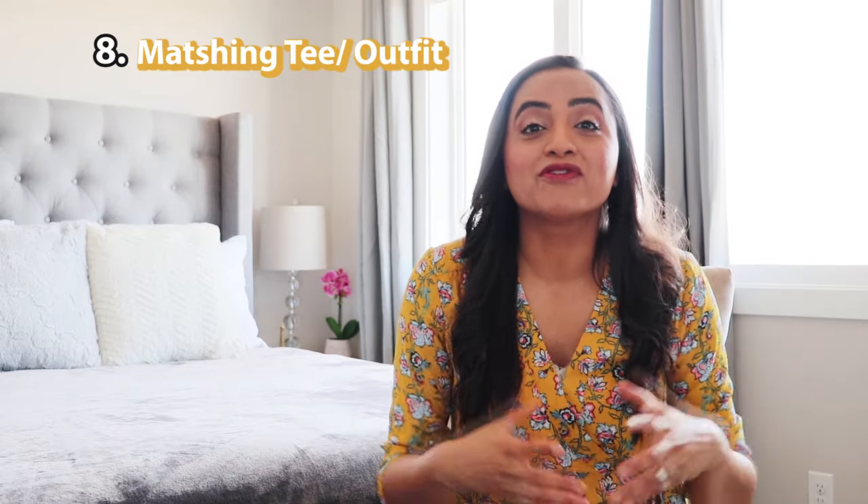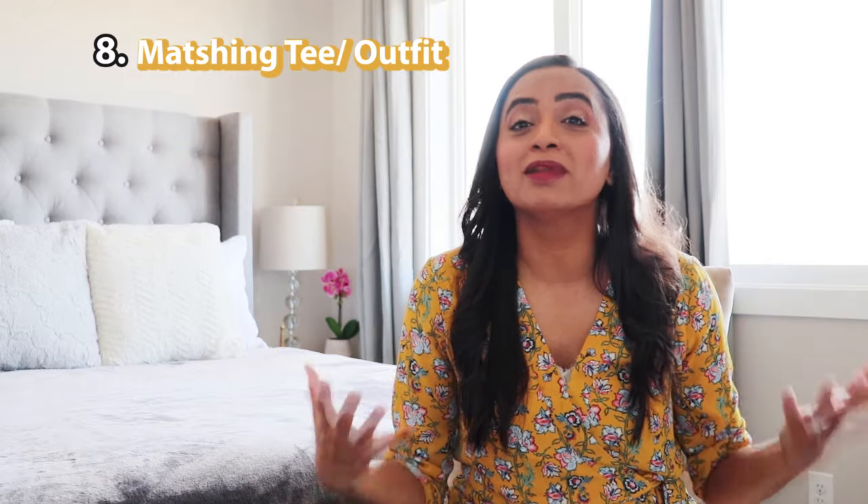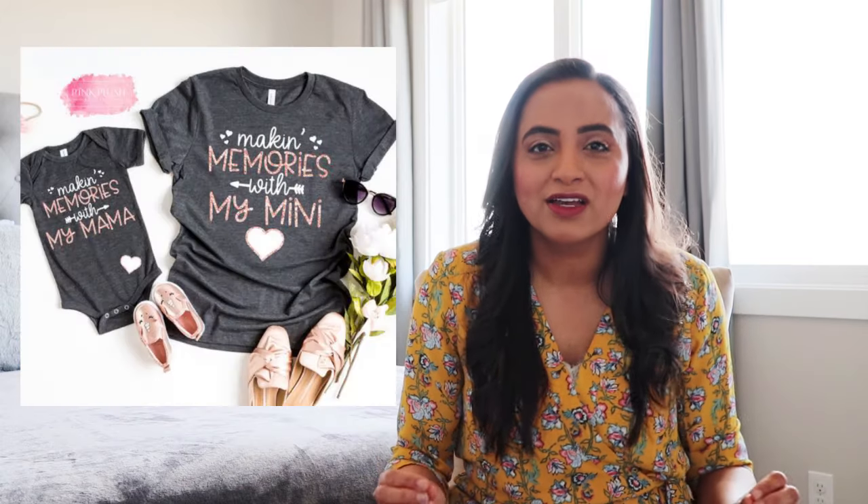Gift idea number eight is a matching pair of tops, t-shirts, or blouses. I love those plain classic tees where you can have a customized message on them — especially great for family photos. You have tons of options online to choose the color, fabric, and font, and how you want to customize the t-shirt. It's a very affordable gift that you can personalize based on what your mom would really love.